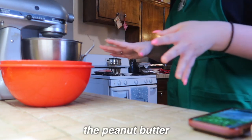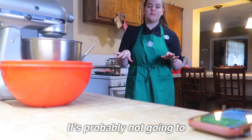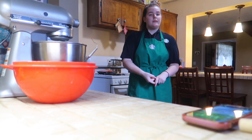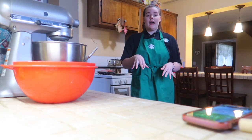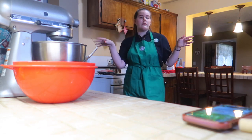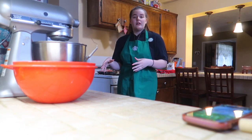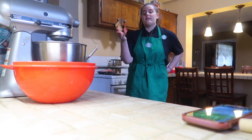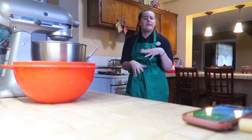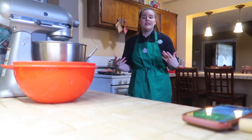I just realized I forgot the peanut butter! The thing is, the recipe I'm using — I saw the original had bad reviews saying the middle came out underdone while the outside was overdone, so I switched to a similar recipe with better reviews. But that newer recipe doesn't call for peanut butter, so that's why I forgot it. I want to add it anyway because I want them to be peanut butter flavored.